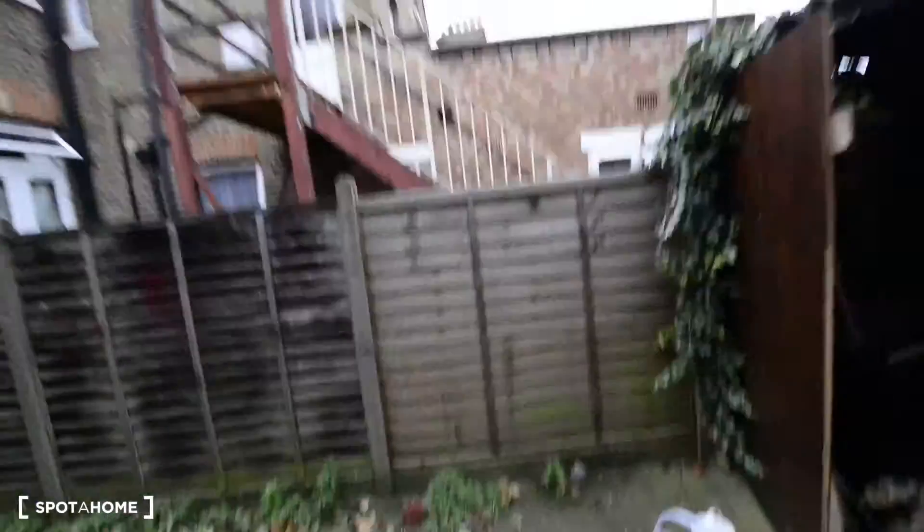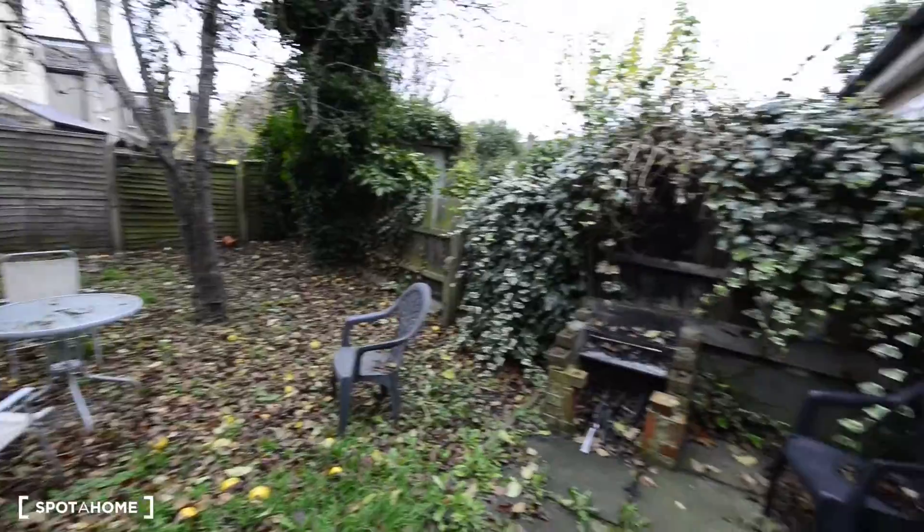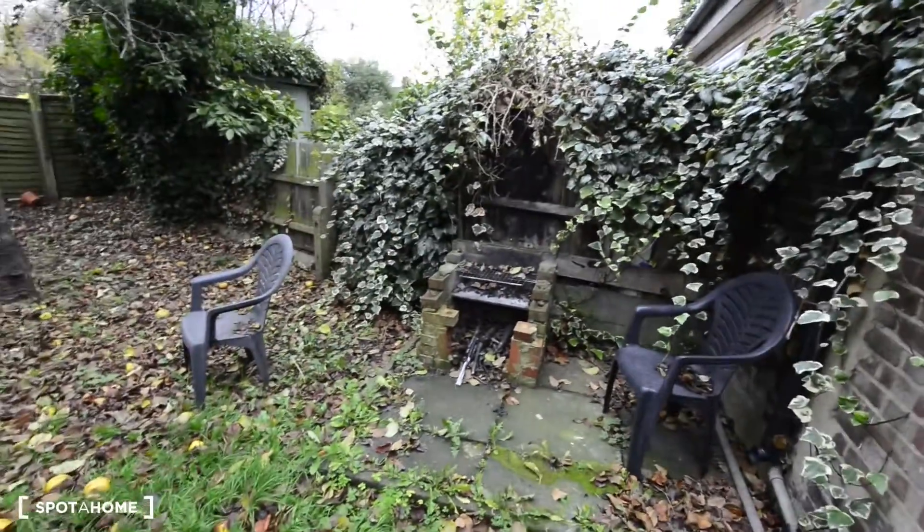And we also have a backyard here. So let me show you — that's the backyard. You also have a barbecue place there.